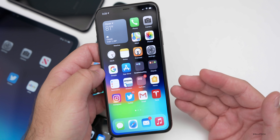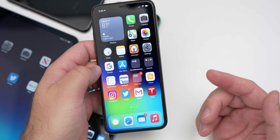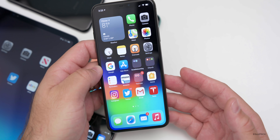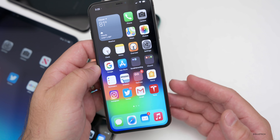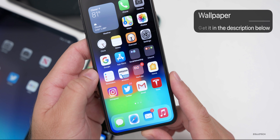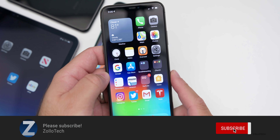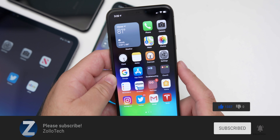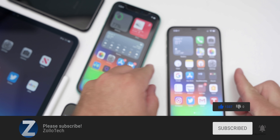That's it for iOS 14 beta eight. Look for a GM hopefully in a few days along with the Apple event, which I'll have a video on Monday covering everything to expect. Be sure to check back for that. I'll link the wallpaper in the description below. If you haven't subscribed, please subscribe. If you enjoyed the video, please give it a like. As always, thanks for watching — this is Aaron, I'll see you next time.